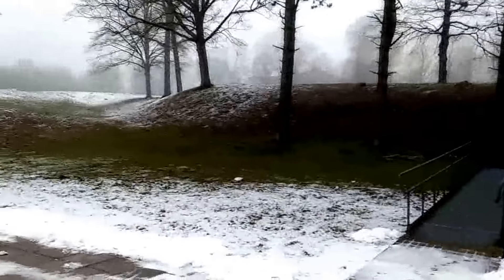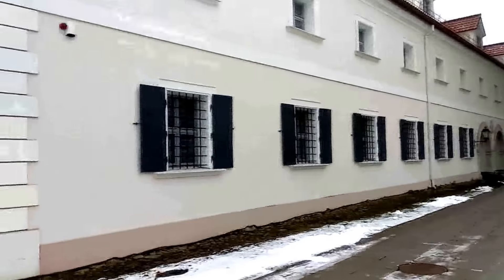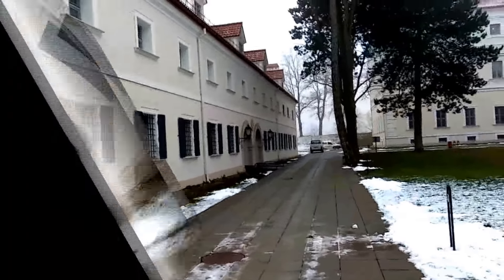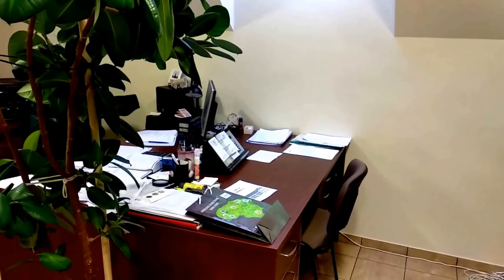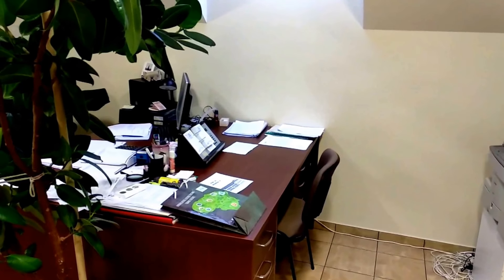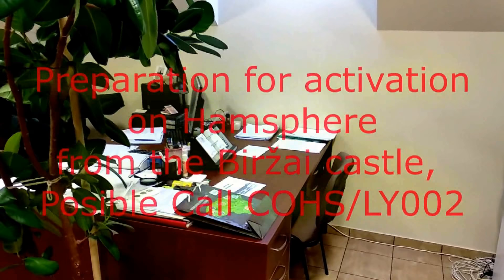His cabinet is in the Arsenal. I have the possibility to work from his cabinet — exact. That's all, I switch off. But here is the cabinet of my friend, and I will be sitting here working from the castle on the Hamspe. I will be sitting here. That's all, I switch off, and you can see where I will be in February.